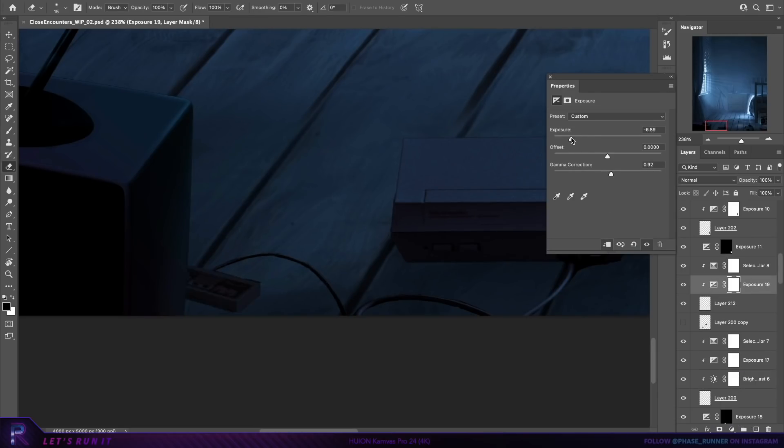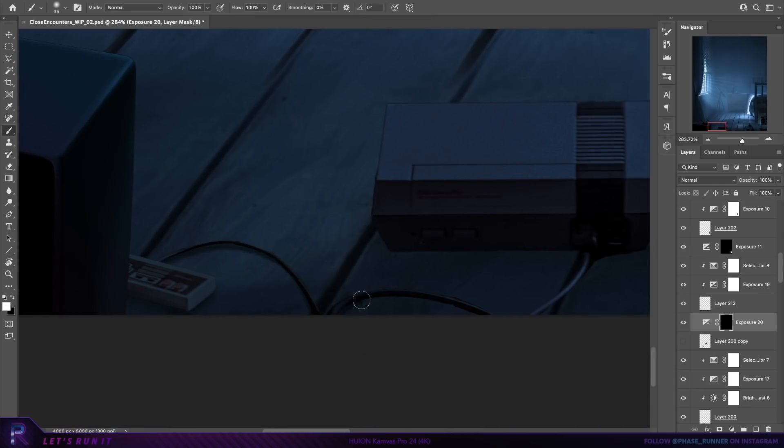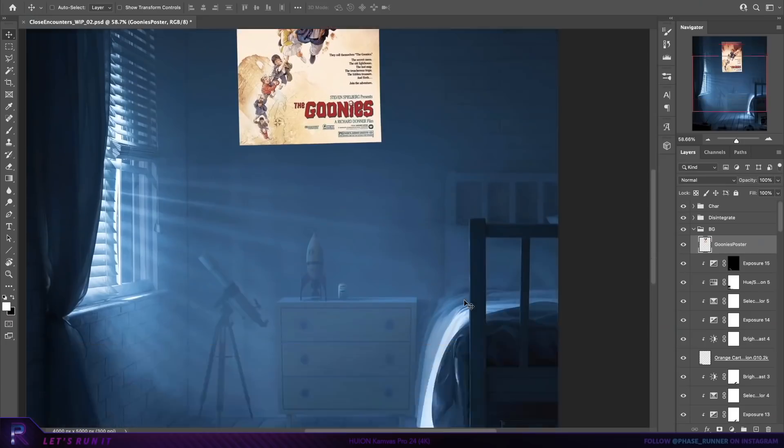That back wall is looking pretty bare, too much negative space, so there's only one film poster we could possibly put there — the greatest movie of all time — Mac and Me. Just kidding, it's the Goonies.